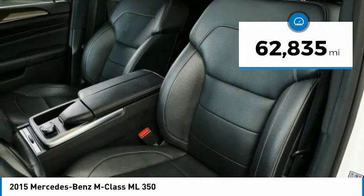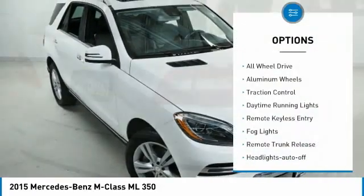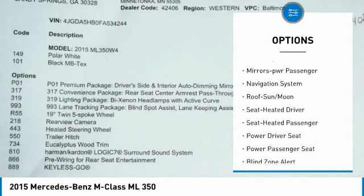This vehicle has less than 65,000 miles. Here are some of this vehicle's great options: all wheel drive, aluminum wheels, traction control, daytime running lights, remote keyless entry, and fog lights.